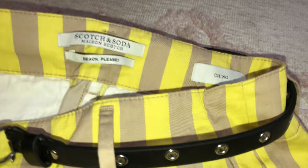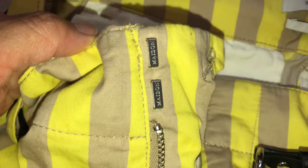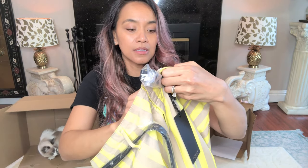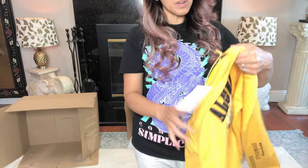Size 26 and it includes a belt. Scotch and Soda with the chino fit pants — they're so cute. The backs don't have pockets but the fronts do, which is good for me. I love pockets. The quality is really awesome.